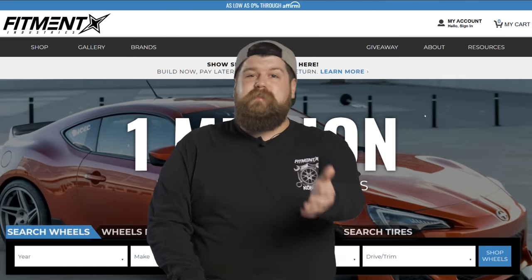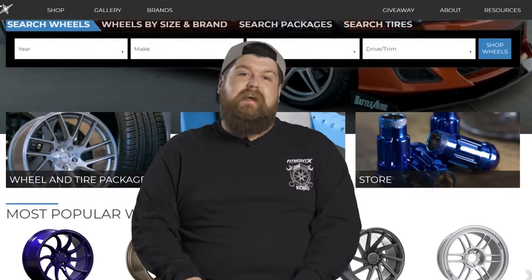But before we jump head first into this one, we gotta hit you with the plug. If you're enjoying the content, subscribe because our team works extremely hard to bring you guys daily content. Give the video a thumbs up — it helps us get in front of other car enthusiasts just like yourself. And if you ever need anything — wheels, tires, or suspension — come see your boy over at fitmentindustries.com.